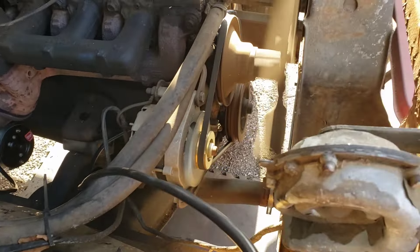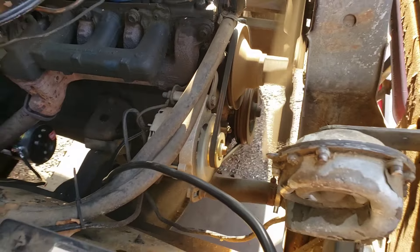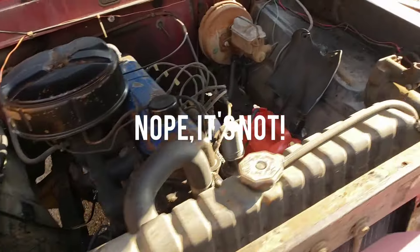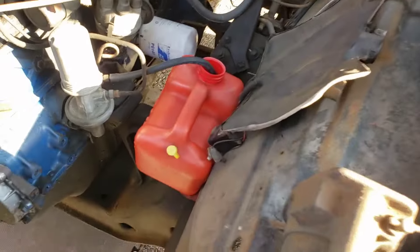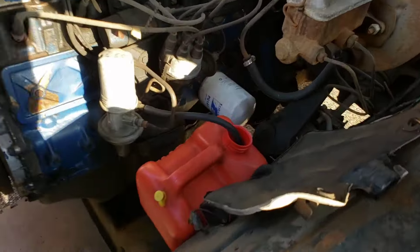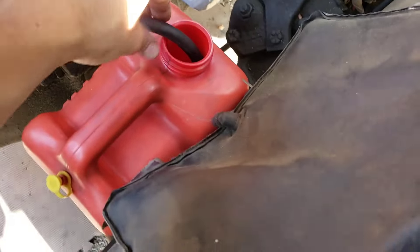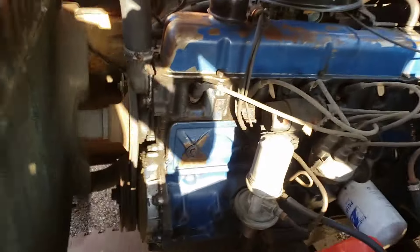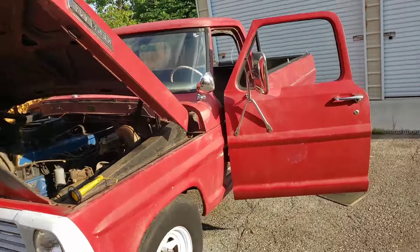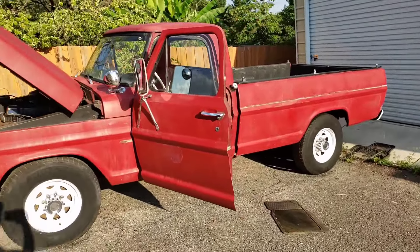Alternator works - it even looks newer, someone replaced it. I need to replace this battery because it is definitely dead, but I'm going to leave it running for a good while, let it get nice and warm, let this thing drink some gas and see how she does. What a success. I am so freaking thrilled. This thing is awesome.